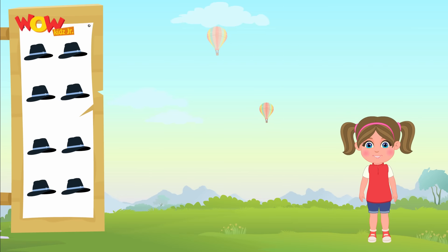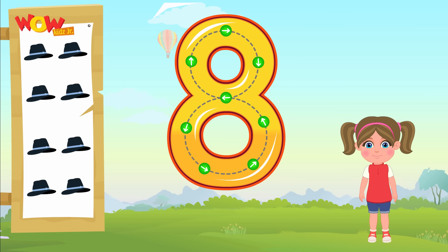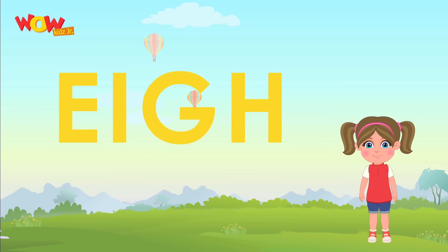Oh, such cute little eight hats. This way we can write eight. Let's spell eight now. E-I-G-H-T.